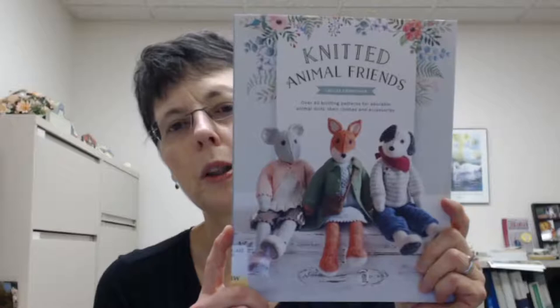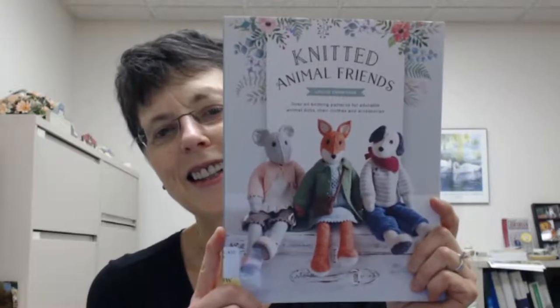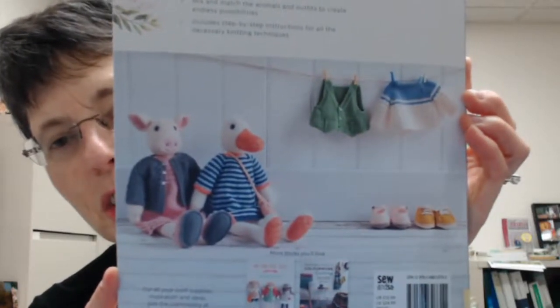We have a new knitting book called Knitted Animal Friends. They are just the cutest things. I just had to show you this book. The author is Louise Crowther. It's over 40 knitting patterns for adorable animal dolls, their clothing, and accessories. They just have the most darling accessories. This is at 746.432 CRO.